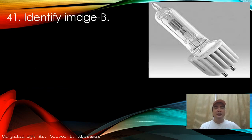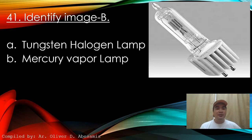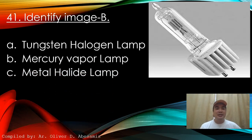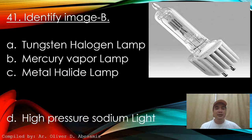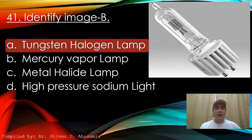Next: Please see the image — identify the lamp type. A. Tungsten halogen lamp. B. Mercury vapor lamp. C. Metal halide lamp. D. High pressure sodium light. Answer: A. Tungsten halogen lamp.